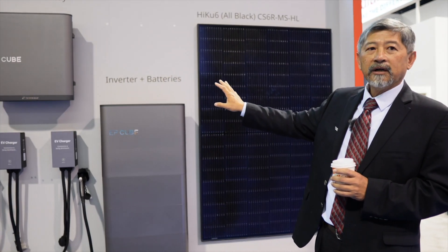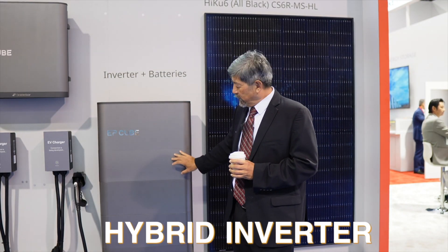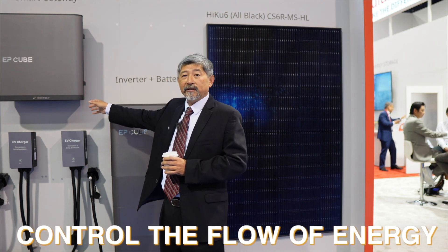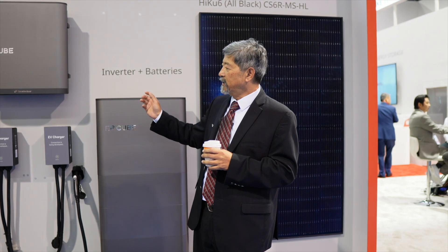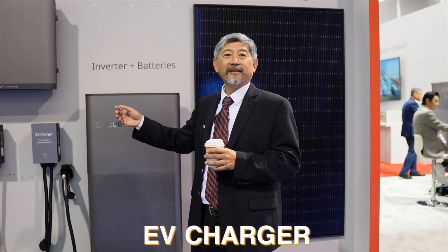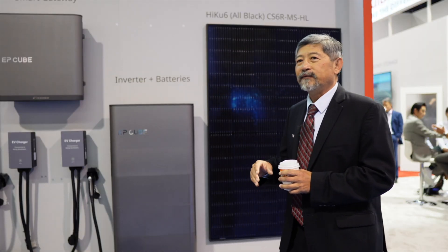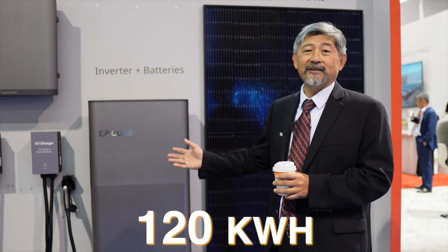To harness all the energy, we're also introducing our home energy storage solution. What you're seeing here is our hybrid inverter with stackable modules — like a Lego stack — battery modules on top of each other. Over here is how we control the flow of energy; we call it a smart gateway. It has six individual ports, which allows us to interface and control an EV charger, a diesel generator, or up to six parallel EP-Q systems. Each unit gives you 10 to 20 kilowatt hours, and with six of them that gives you 120 kilowatt hours.